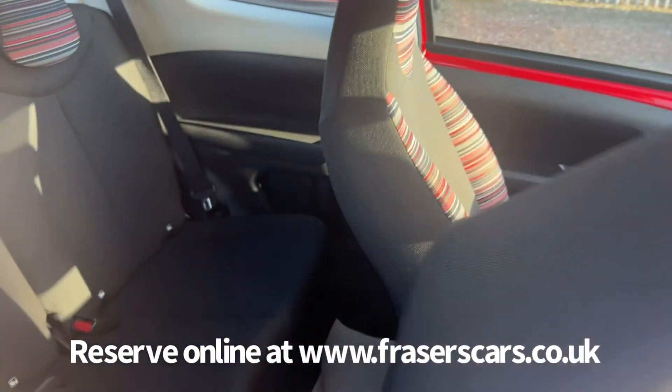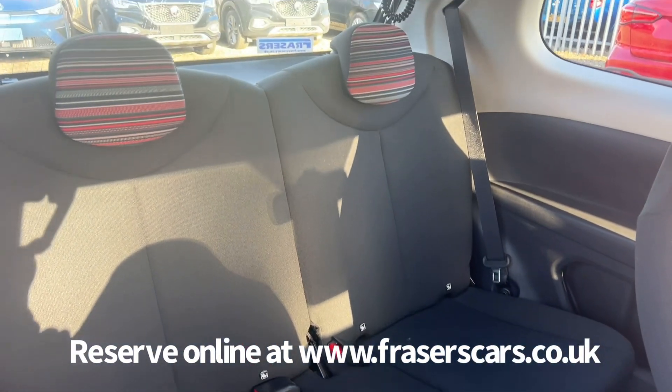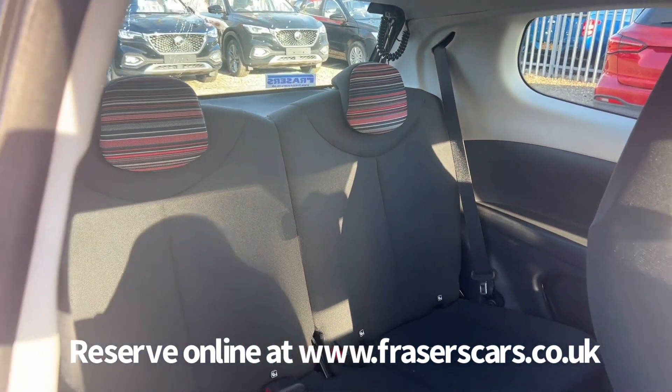In the back there is space for two passengers, and both seats have ISOFIX child seat preparation.